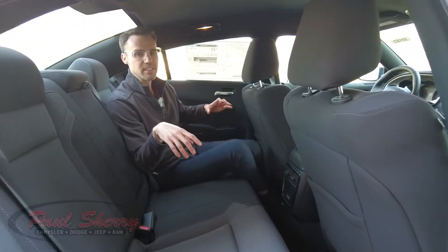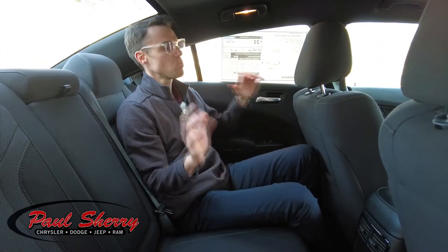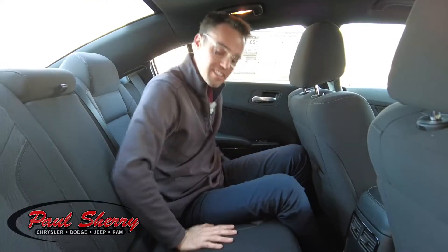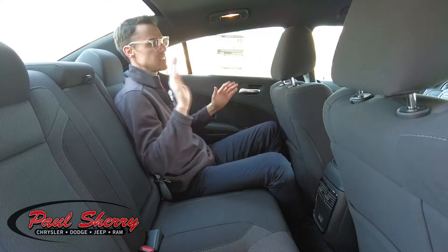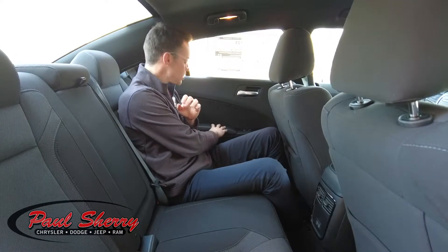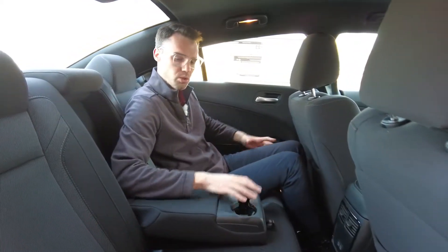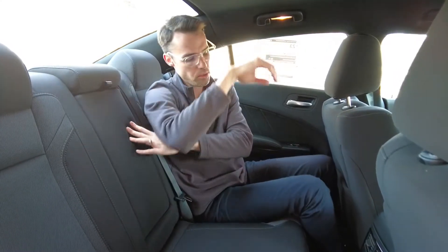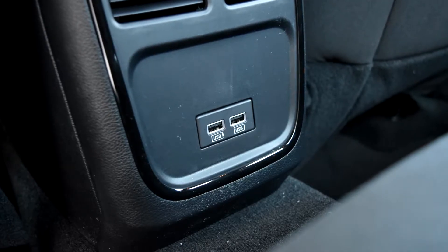Welcome to the back of the Dodge Charger. The back seat is comfortable — the seat has a nice pad to it, and I can see myself sitting back here for several hours on a trip. The seatback position isn't super reclined but not straight up either; it's at a nice, comfortable, relaxing angle. You also get soft touch surfaces where your elbow rests on the door, a fold-down center armrest with a beverage holder, seating for three, two USB ports for charging, and heating and air conditioning ducts.